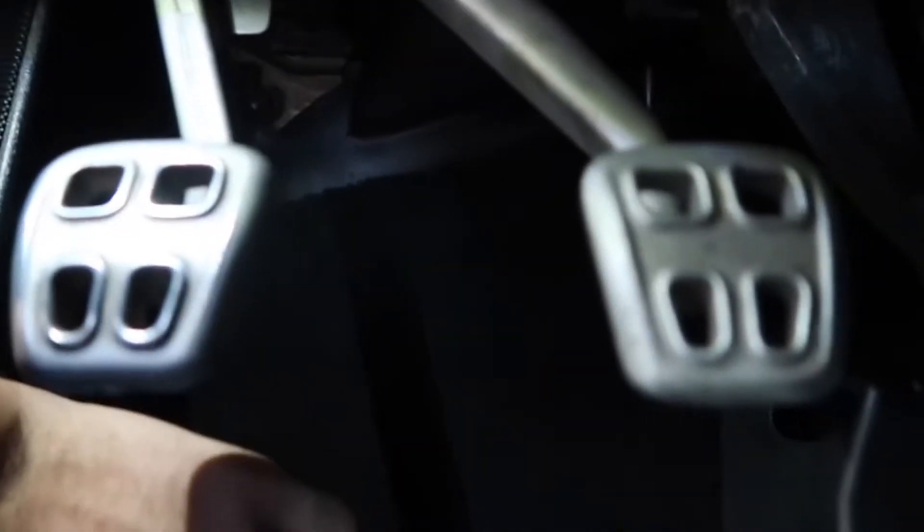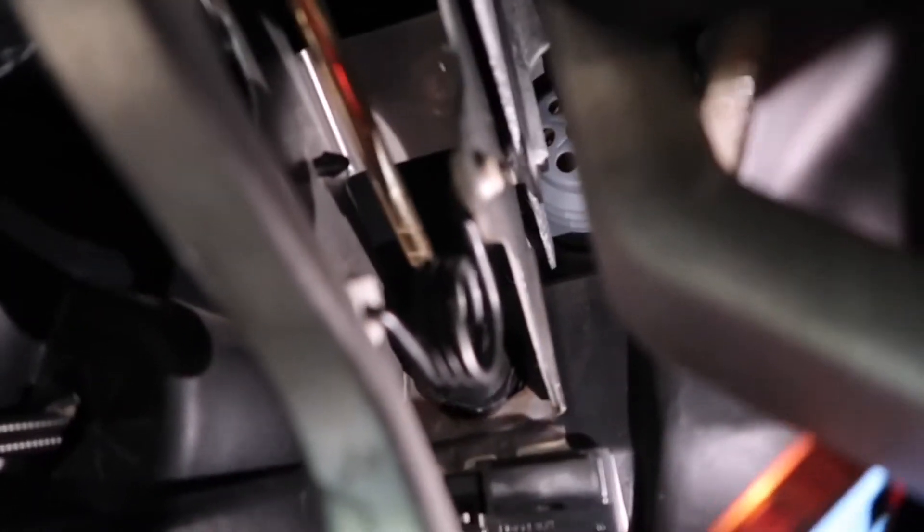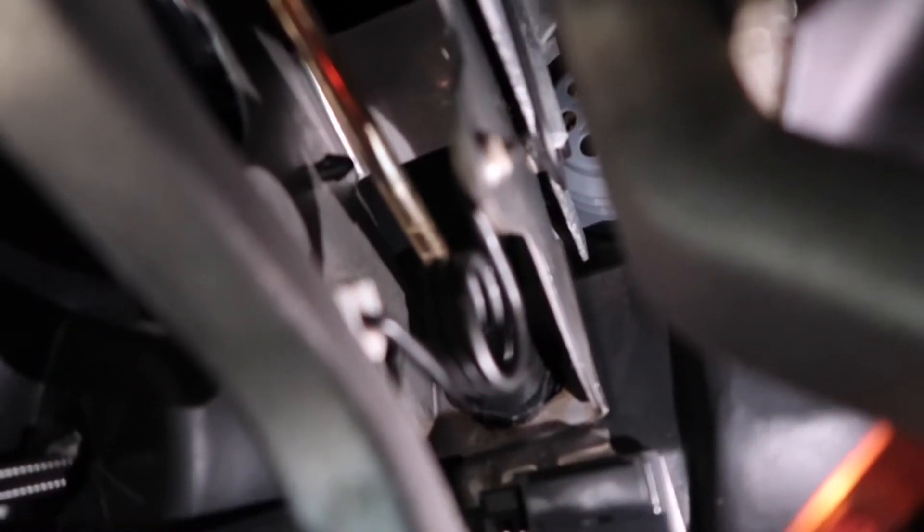Let me point at it — that bad boy right there. The clutch master cylinder connects to the hydraulic. Look at this — it comes back strong now. You see that gold piece right there? That's the one that connects to the clutch master cylinder, which is right there — that rubber piece right in the corner.